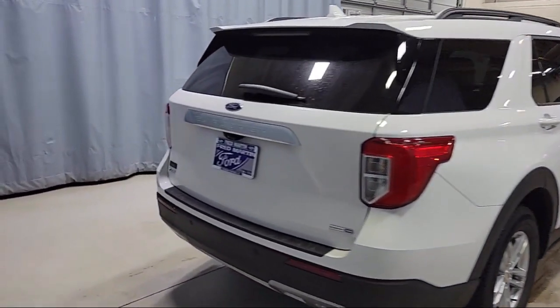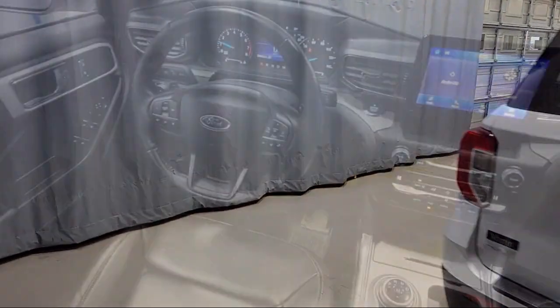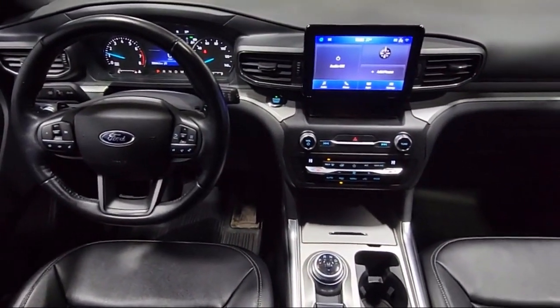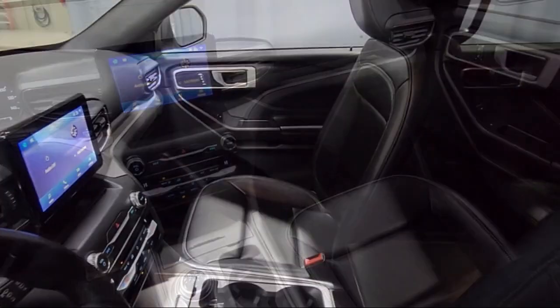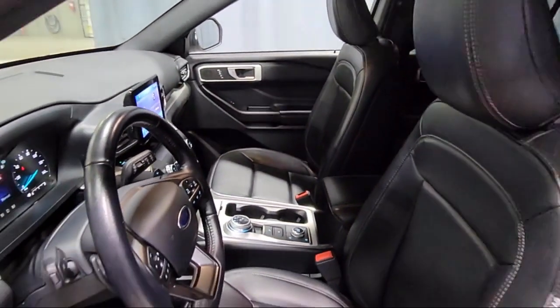It also features a SYNC Communication System, Auto High Beam Headlamp Control, Rear View Camera, Sirius XM Satellite Radio, and ActiveX Captain's Chairs, and has less than 35,000 miles on the odometer.